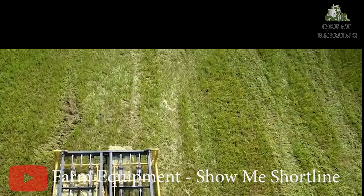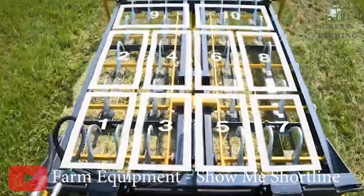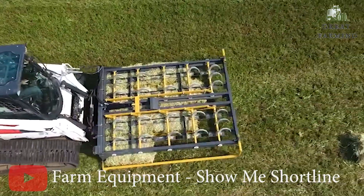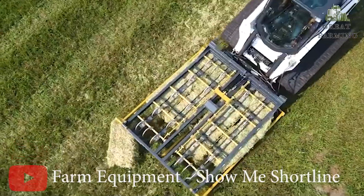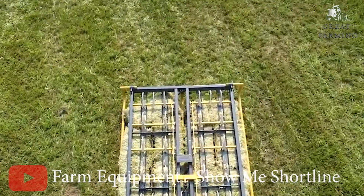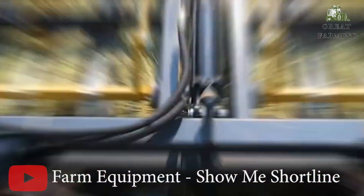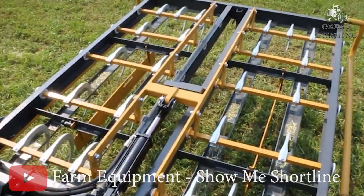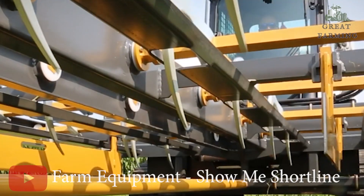Next, the Tubeline Combo 8, the bale handling solution that's about to revolutionize one of farming's biggest tasks. It saves time and manpower on bale handling. The Combo 8 is your farm's new best friend for bale efficiency — it can handle eight, ten, or twelve bales at once, like a bale-picking octopus, allowing one person to sweep up and load wagons like a pro.